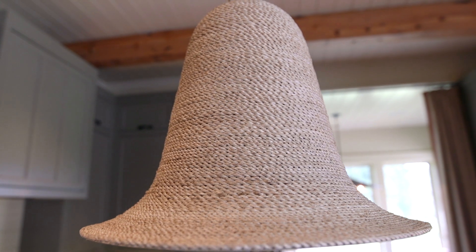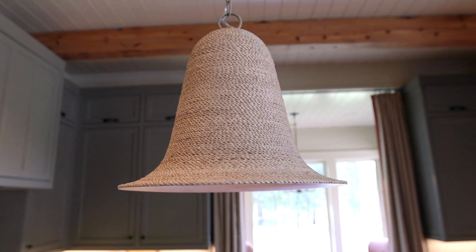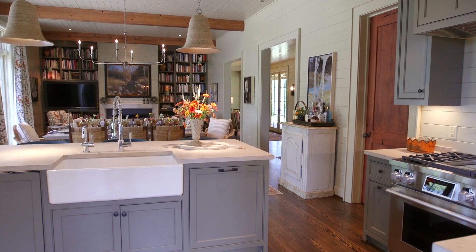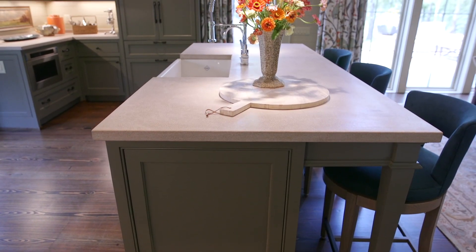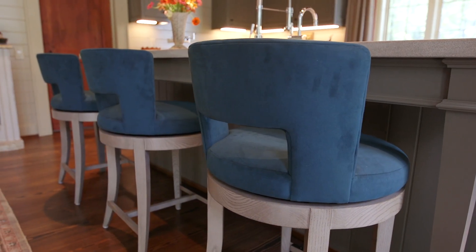The pendants over the island are Curry and Company — the Pharrell pendants. There is a wonderful large island with a limestone countertop and three swivel counter stools from the Ray Booth collection by Hickory Chair.